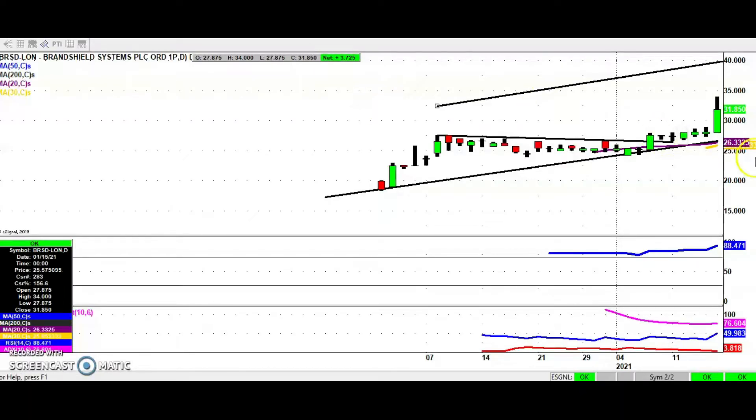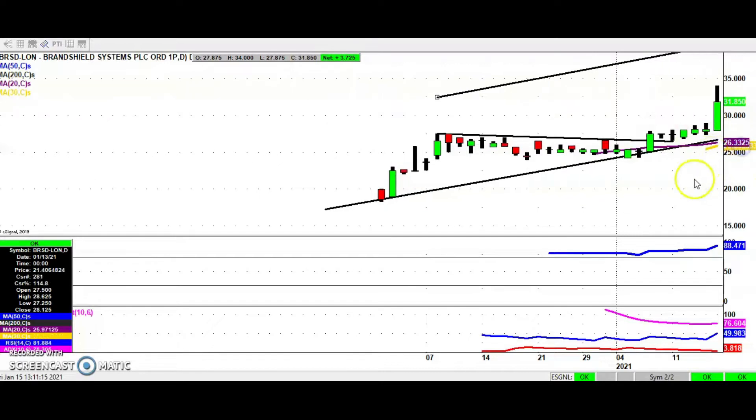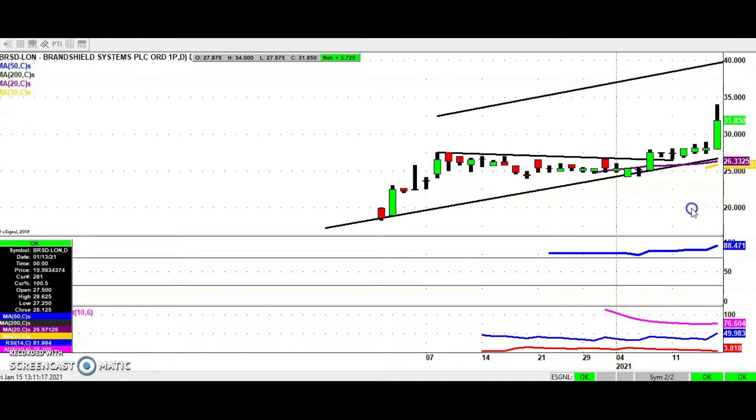Hi, this is Zach Mir with the Buditan Board Heroes here on ShareTalk for Friday the 15th of January. Starting off with Brand Shield, where we had that resistance line break and the break of the previous December peak around 27 pence. The view is that while we're above that mid-20 zone we should see further upside. Best call at the moment is that we could head up towards the top of the December price channel, hinting at a target as high as 40 pence, hopefully as soon as the end of this month.